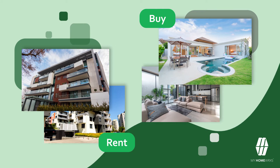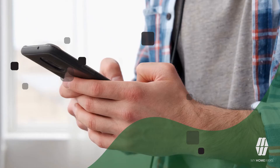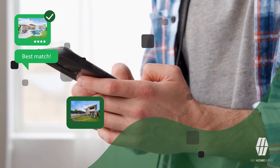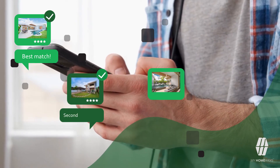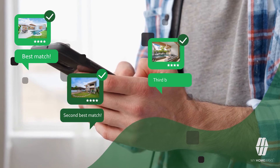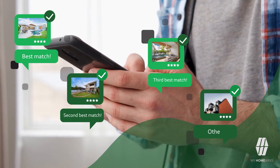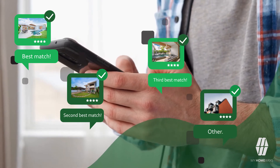It's as simple as creating a profile and listing your property requirements. My Homeworks will send you a list of ranked properties that meet your specific needs, putting you in control of which seller you want to talk to. Once you've made the selection, all you have to do is wait and the seller will contact you.